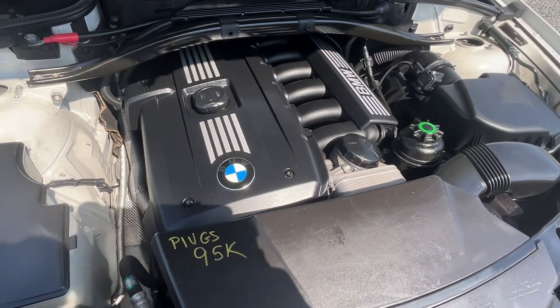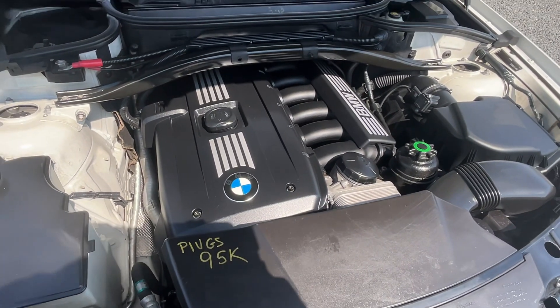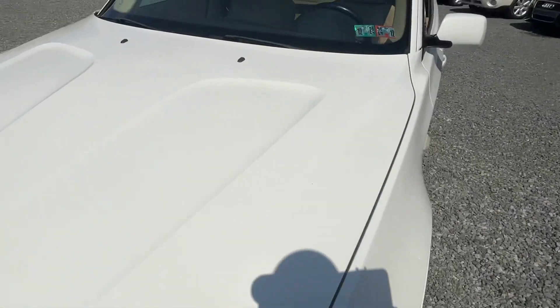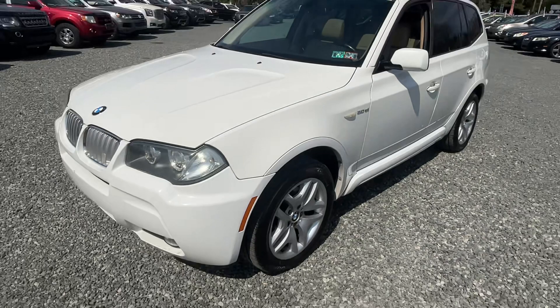The motor sounds great. They marked it saying they did the plugs at 95. But I just thought it was a really sharp car — that's why I picked it up this week.